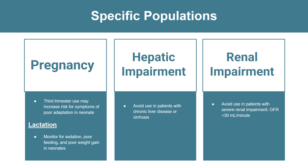With renal impairment, avoid using Cymbalta in patients with severe renal impairment when they have a GFR of less than 30 milliliters per minute. For pregnancy, this drug may cause harm to the unborn baby; if you are pregnant or get pregnant while taking this drug, call your doctor right away. In the third trimester, use of Cymbalta may lead to health problems in the newborn. Tell your doctor if you are breastfeeding or plan to breastfeed, as this drug passes into breast milk and may harm your baby. Monitor for sedation, poor feeding, and poor weight gain in neonates.